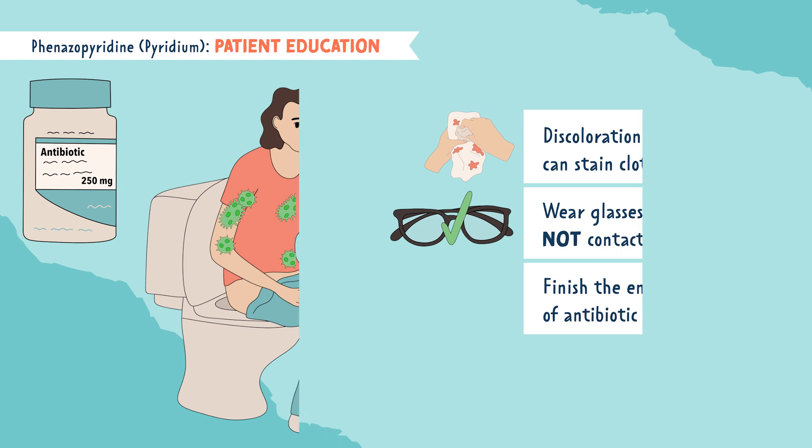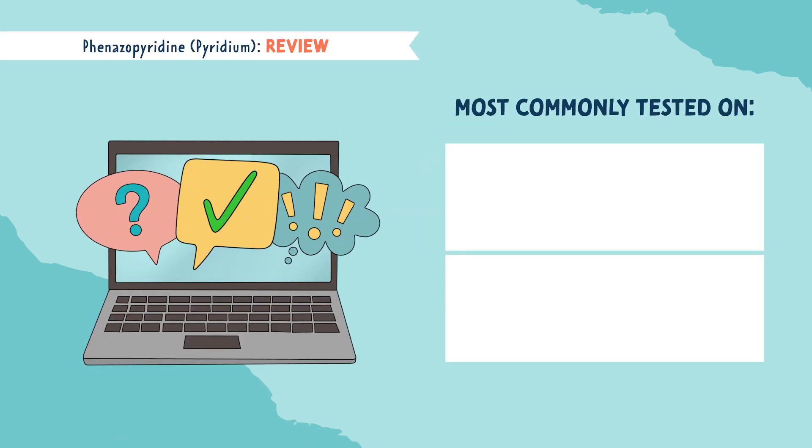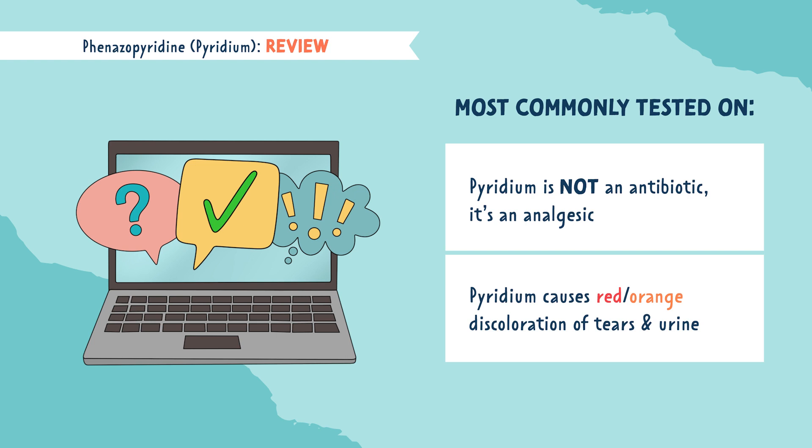Let's review the most commonly tested points related to Pyridium. Pyridium is not an antibiotic — it's an analgesic. Pyridium can cause red or orange discoloration of tears and urine.